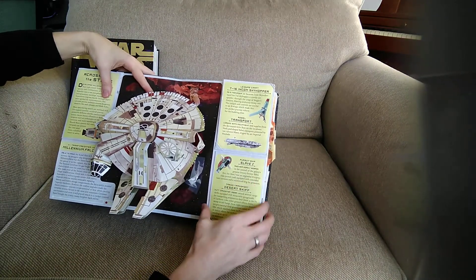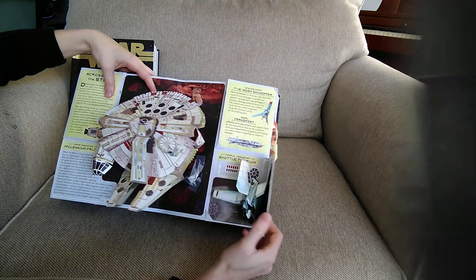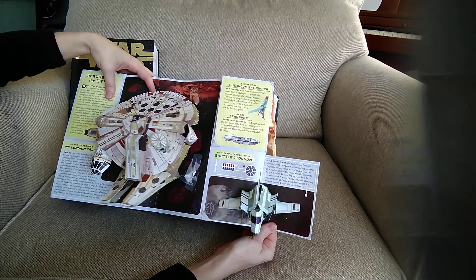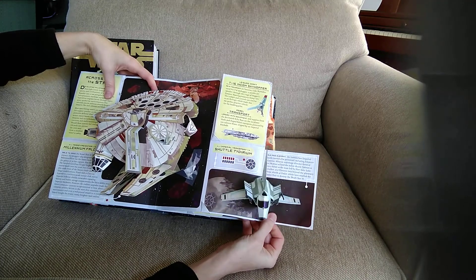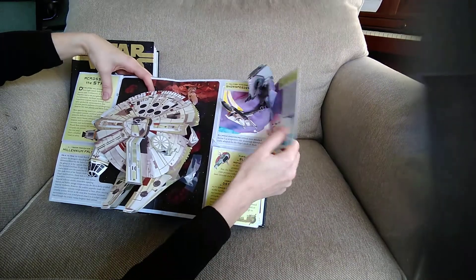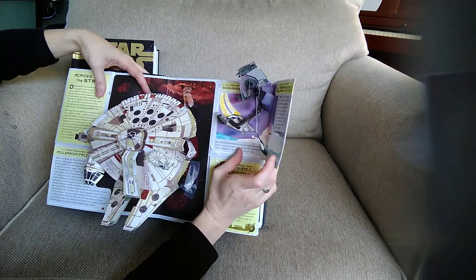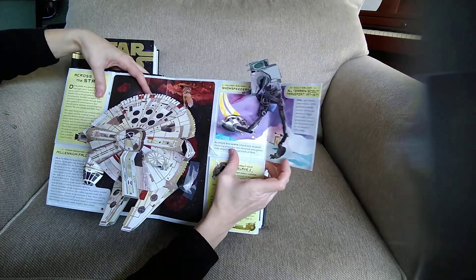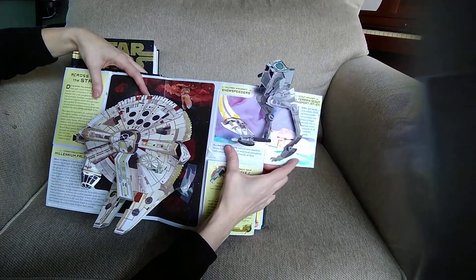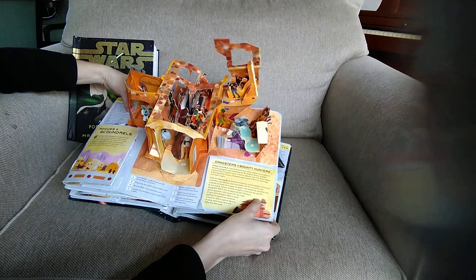Over here at the bottom it says the pursuit ship Slave One and cargo transport Desert Skiff. And then here we have the Shuttle Tydirium — I think that's how you say it. It's in good shape on that one. On the inside we have the Snowspeeder, and then the one that pops out is the All-Terrain Scout Transport. It was on Lego Masters the other night — the Star Wars episode — they built it, along with the AT-AT.